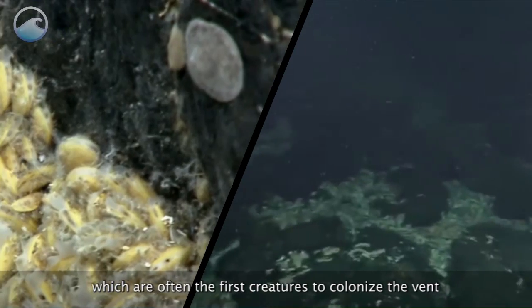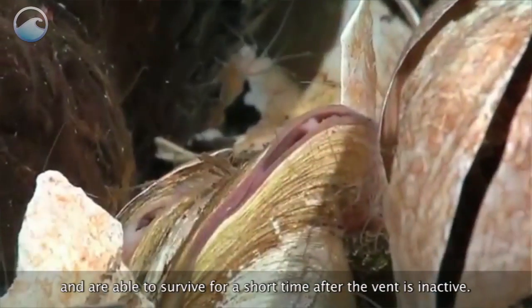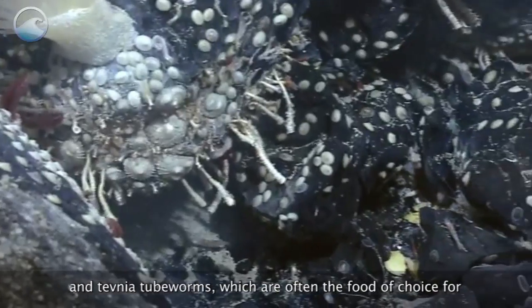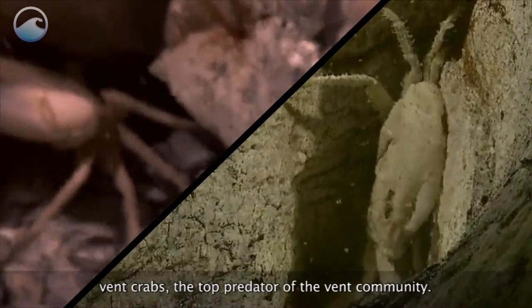Bathymodilus deep sea mussels, which are often the first creatures to colonize the vent and are able to survive for a short time after the vent is inactive. Surpolid, or feather duster worms, and Tevnia tube worms, which are often the food of choice for vent crabs, the top predator of the vent community.